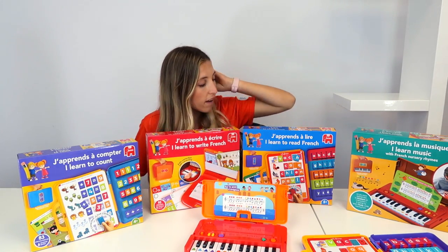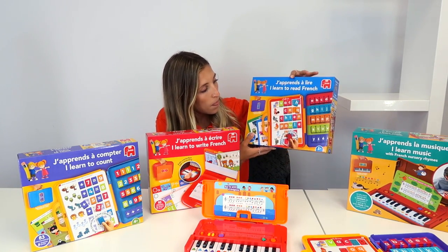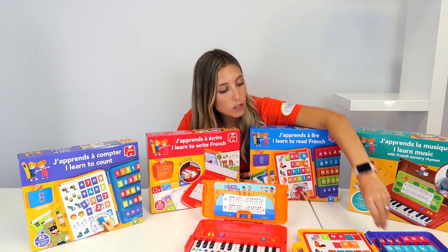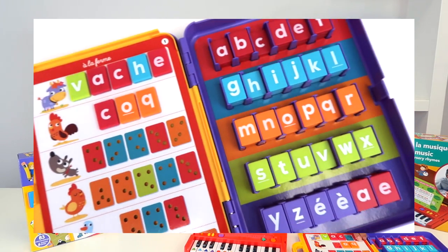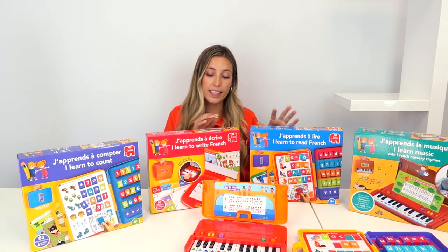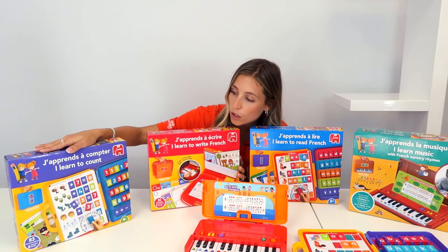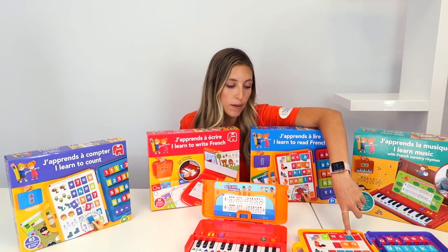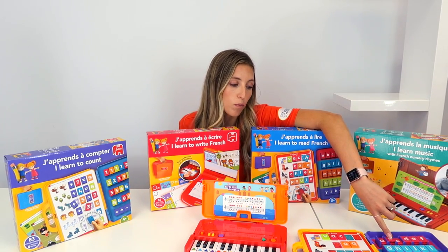We also have iLearn to Read French, shown here in demo. You take the little puzzle pieces and put them according to their pattern into the matching holes. In the same idea, we have iLearn to Write French and iLearn to Count, where you use the patterns on the image and on the back of each color block.